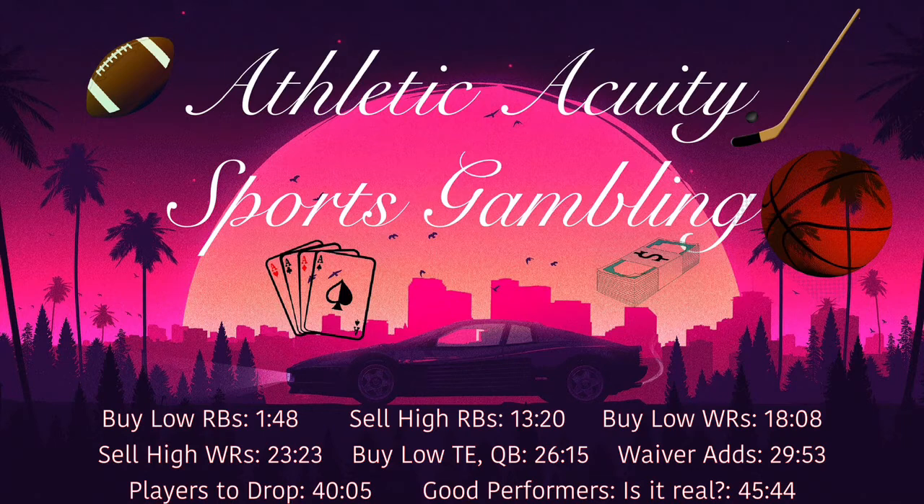Now I'm going to go over some running backs to sell high on. Starting with Todd Gurley from the Falcons. He's currently ranked 17th in points per game among running backs, averaging about 13 points a game. I don't hate Gurley — I think he's played better than I thought he would. My biggest problem is that he gets injured a lot, and I don't really trust him to stay healthy down the stretch. He has a moderately difficult schedule moving forward, and I just don't like the Jekyll and Hyde nature of the Falcons.